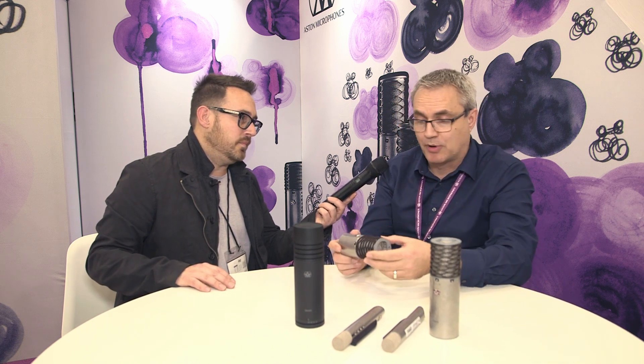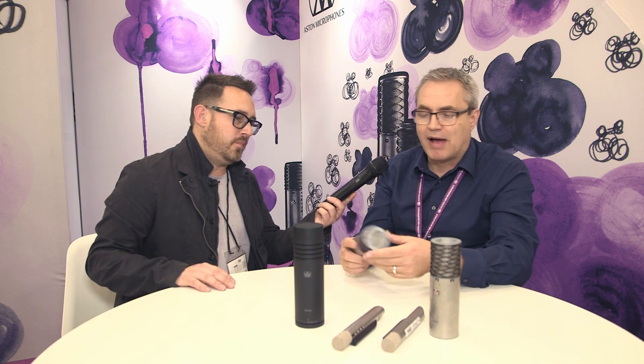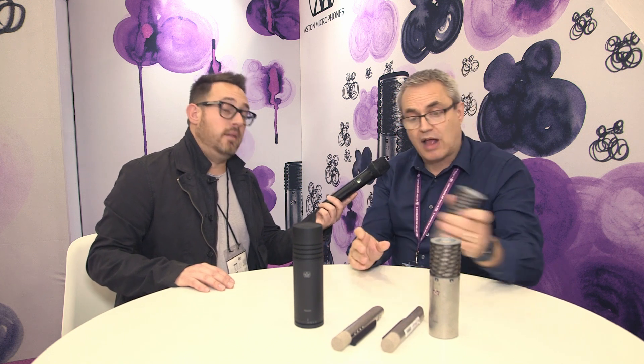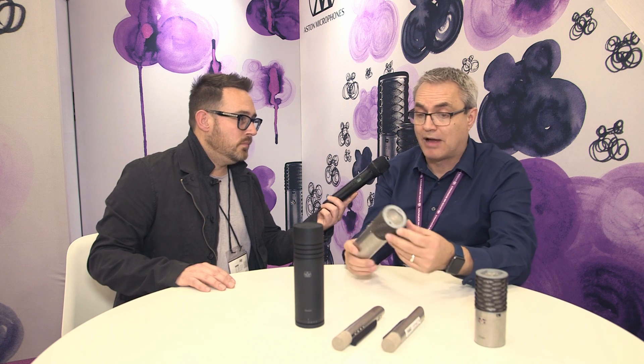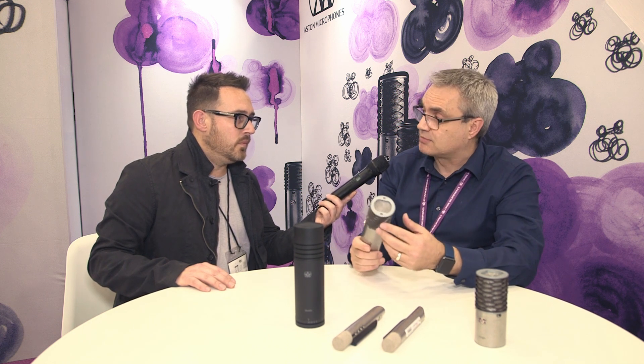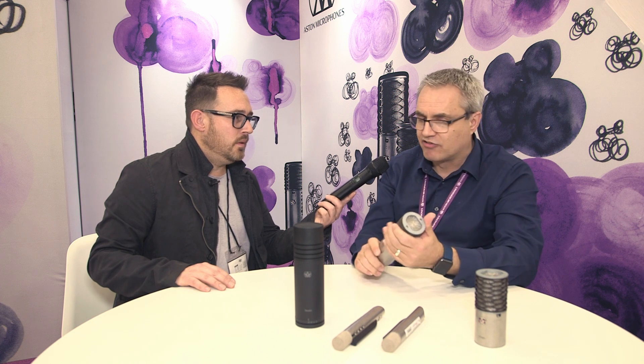Innovative British technology — great new innovative approach. We want to make our mics accessible to as many people as possible. There are too many mic companies who will try and sell you a mic for $2,000, $3,000, $4,000. We make the Origin for $299 MAP. Our most expensive microphone is the Spirit at $449 MAP, and that's as expensive as it gets with us. And these are world-class sounding mics — we are confident you can put our mics up against anything and those Aston mics will really hold their own.